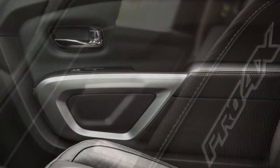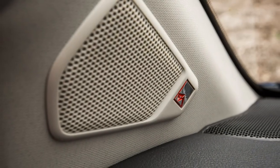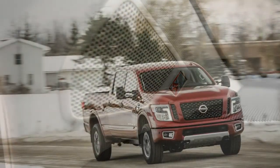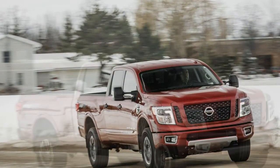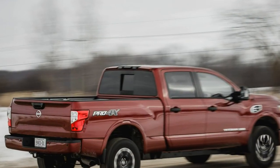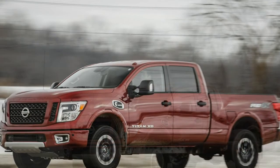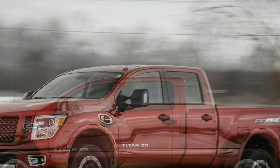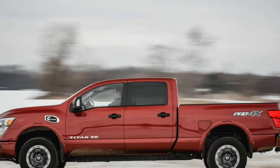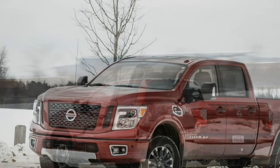The Titan XD spans the payload rating spectrum for full-size pickups; however, the gas engine has a higher payload capacity than the diesel in all configurations. The Titan XD qualifies as a heavy-duty vehicle under EPA rules, so its fuel economy is not rated by that federal agency. We've compared the diesel with its competition using our own real-world data, and in our experience we found it to be efficient on the highway.